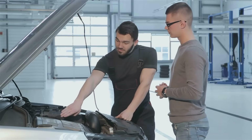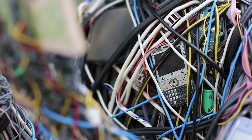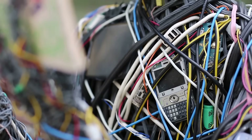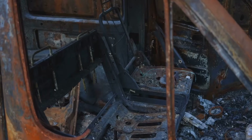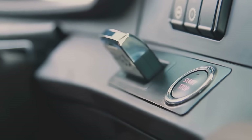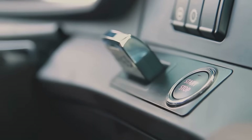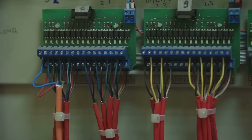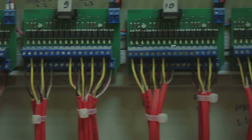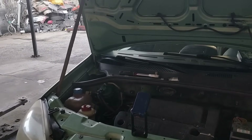So, the relay acts as a middleman, or a manager, for your car's electricity. It keeps the high-current wiring short and contained, usually in the engine bay, away from the driver and sensitive controls. This makes the car safer by reducing the risk of electrical fires inside the cabin. It also allows car designers to use smaller, more delicate, and more reliable switches on the dashboard. Without relays, our car interiors would be filled with chunky industrial-strength switches, and the wiring would be an absolute nightmare. The relay is a key player in making modern cars both functional and safe.